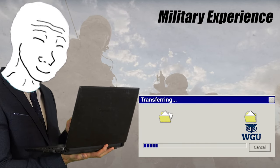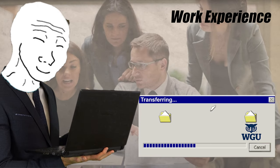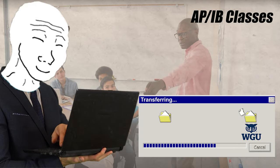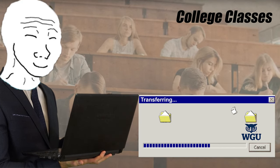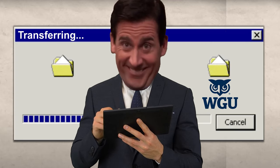They also accept lots of different outside sources such as CLEP exams. If you've taken AP classes during high school or IB classes, they'll accept that. And of course, if you've taken college classes and gotten college credit, they will oftentimes accept that as well. So make sure you take your time on this step, look at everything you've done, and send all of that into WGU.